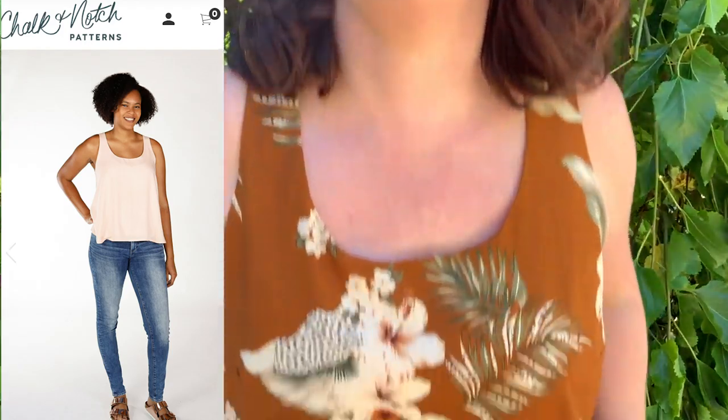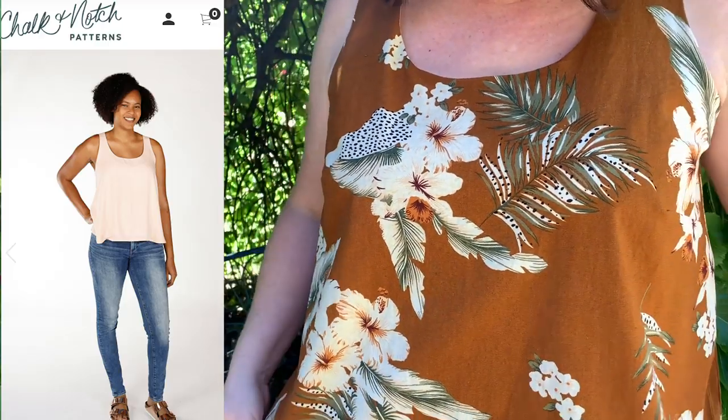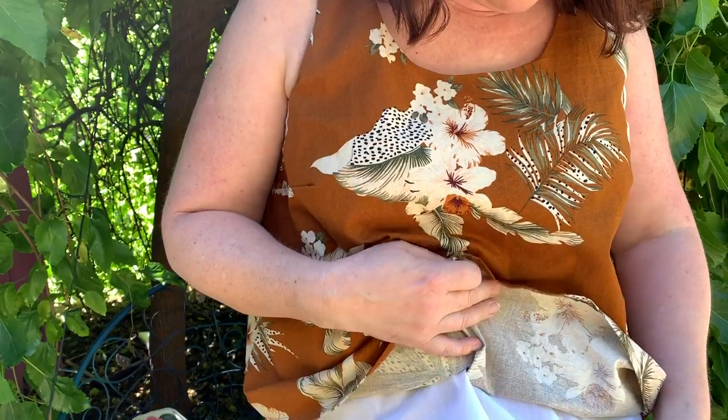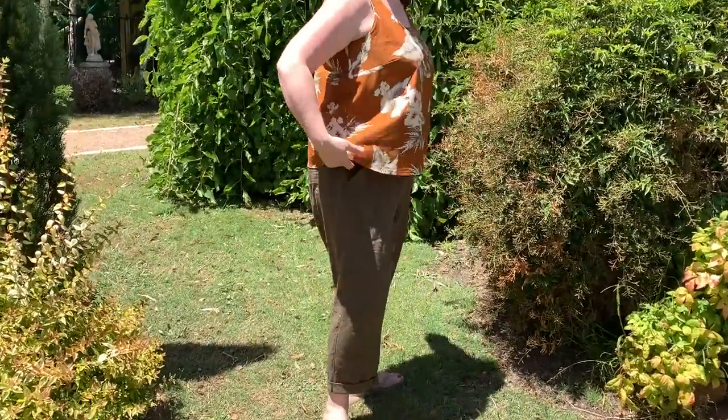Don't forget to vote on that. So for my December makes — I'll link to the dress episodes below but we're getting onto more practical wear. The first one I've got on today is a Chalk & Notch pattern, the Victory Tank, which I made in a Spotlight linen — a Hawaiian vintage print linen. It's a swing tank top pattern and it is fully lined as well. The good thing about this is that you can use quite a few different fabrics: a more drapey fabric like a rayon or soft crepe, or more of a structured fabric like a linen or cotton.